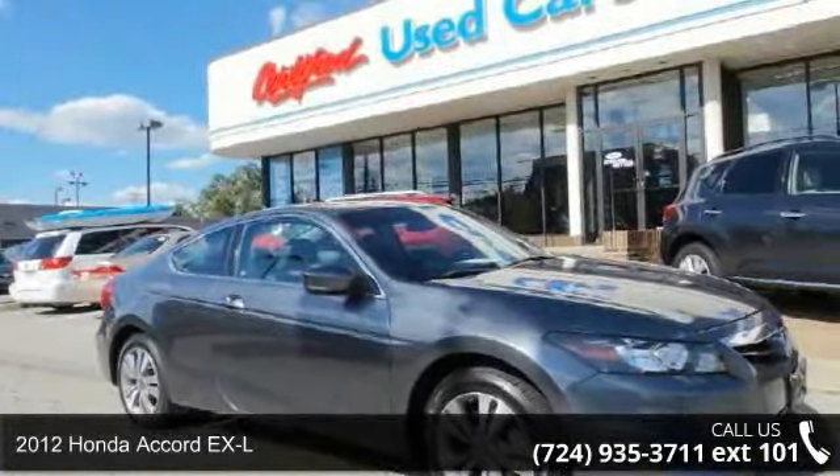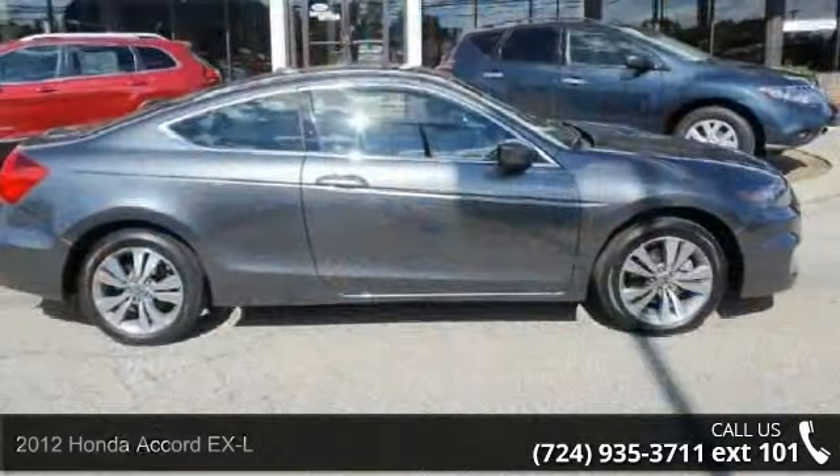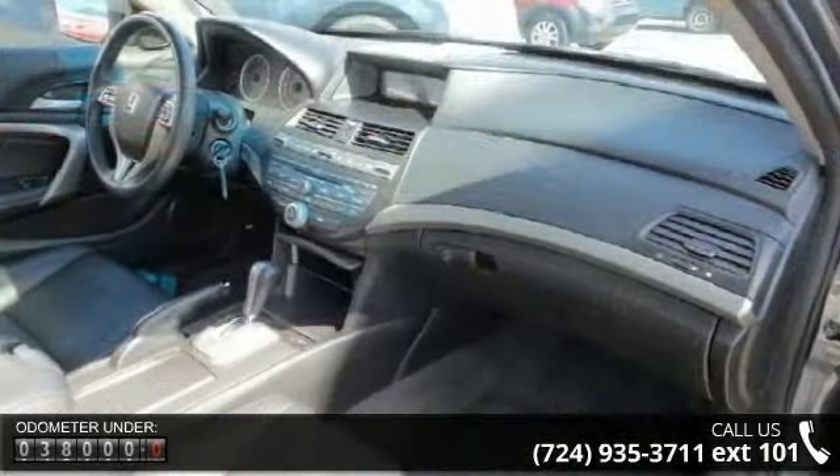Presenting the 2012 Honda Accord XL — this may be the set of wheels you've been looking for. This vehicle comes with a reliable 4-cylinder engine connected to a smooth-shifting automatic transmission.